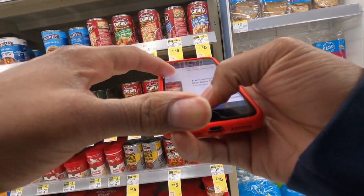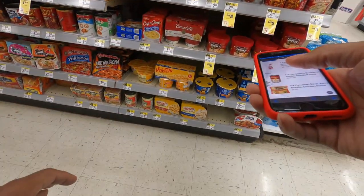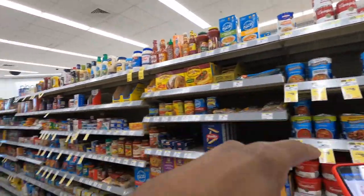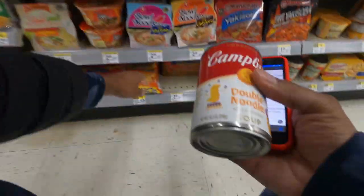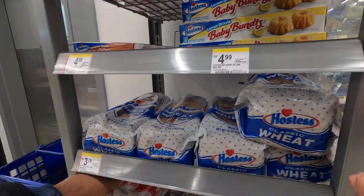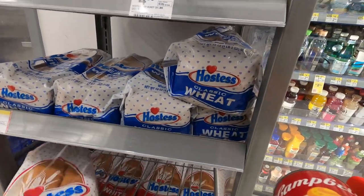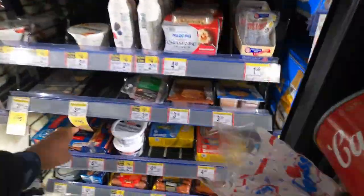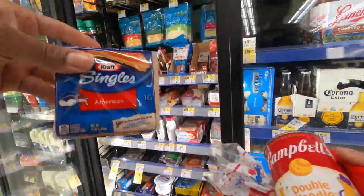We need some double noodle camel soup — that's the first thing we need. Got that. We need one of these. We need two things of noodles, some chicken of course. Two of these. Next up, we need to get some bread right here. And last but not least, we have to get this cheese. Let's go.